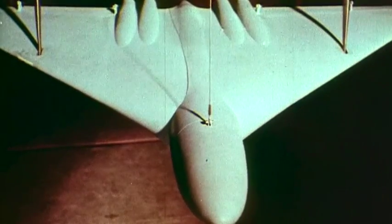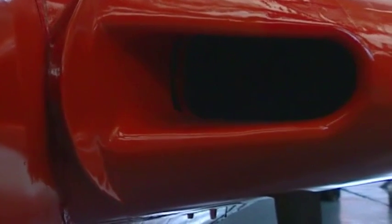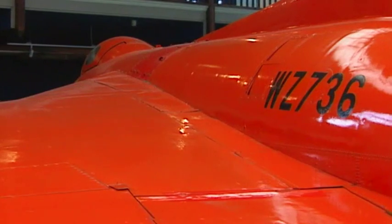So little was known of the practical behaviour of the delta wing that an unusual decision was made. Experimental aircraft — exact third-scale replicas of the new bomber — were built for research into the handling characteristics of aircraft of this shape.